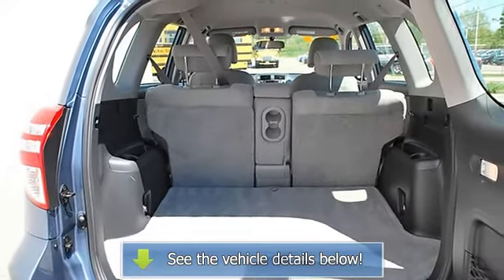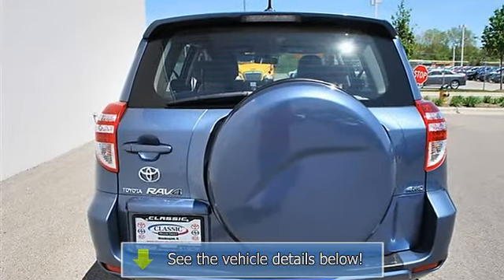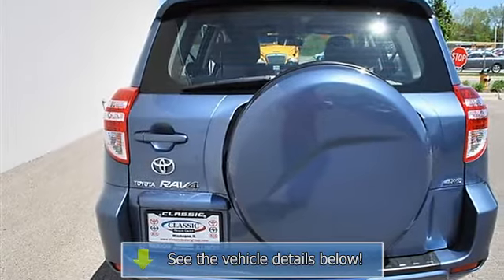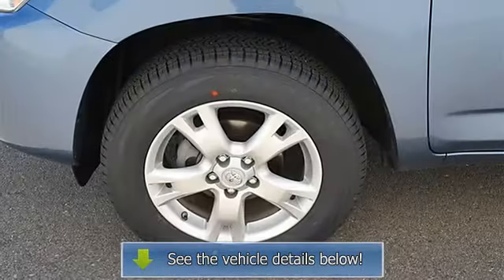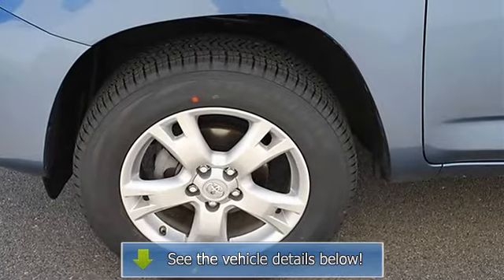Brake assist, traction control, electronic stability control, driver airbag, passenger airbag, passenger airbag on/off switch, side airbag, side head airbag, rear head airbag, child safety locks.